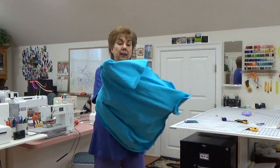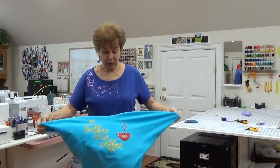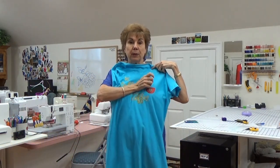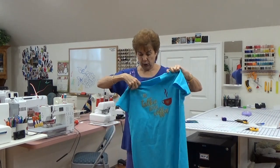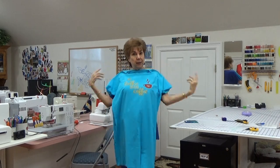It has my Scan and Cut design on it out of some kind of purple vinyl. This is probably going to itch me — if I get my arms on it at night in bed, it's probably going to itch. It's actually quite soft; I'm amazed for glitter. This is going to be my new nightgown.